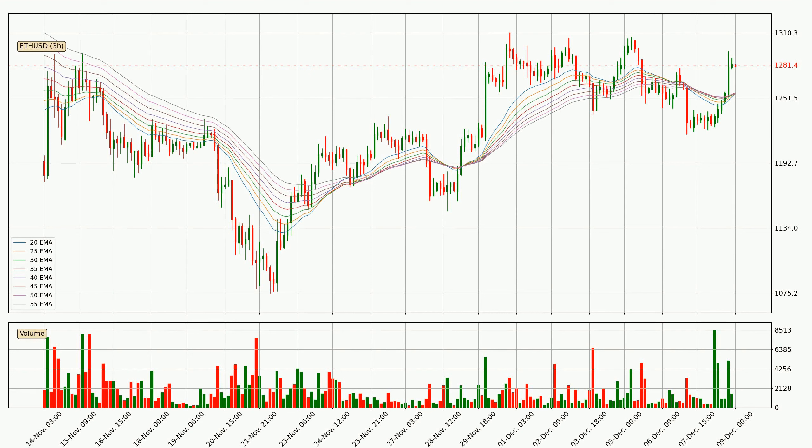Looking at the three hourly exponential moving averages, the current price went above the three hourly ribbon, so you should watch out for the price dipping back below the ribbon or if it will play as a support to the downside, which is currently at around $12.55.